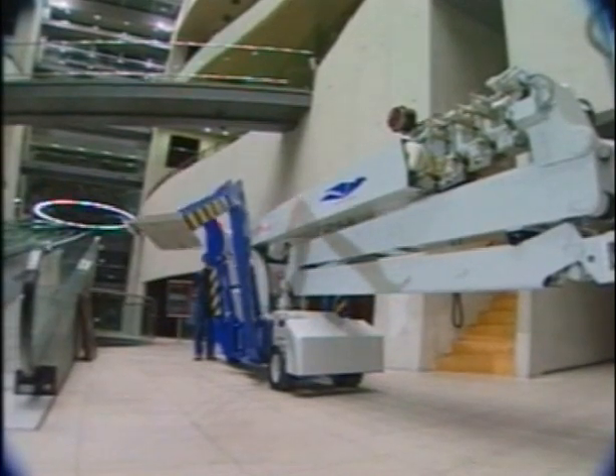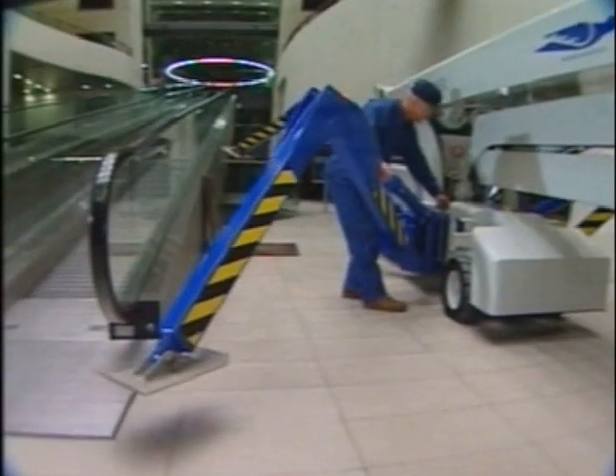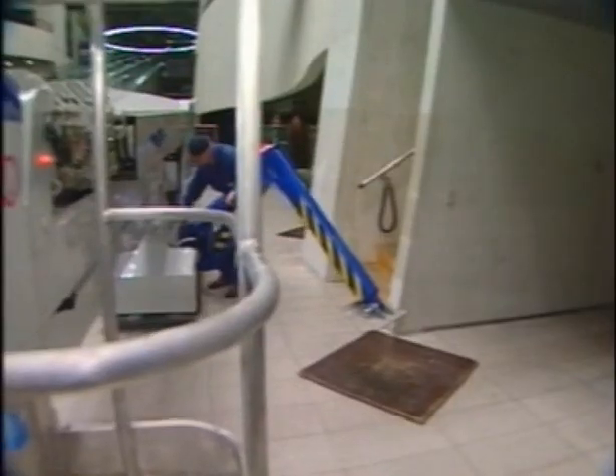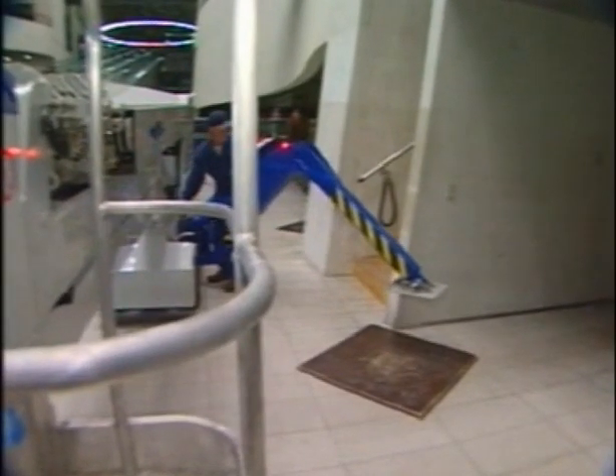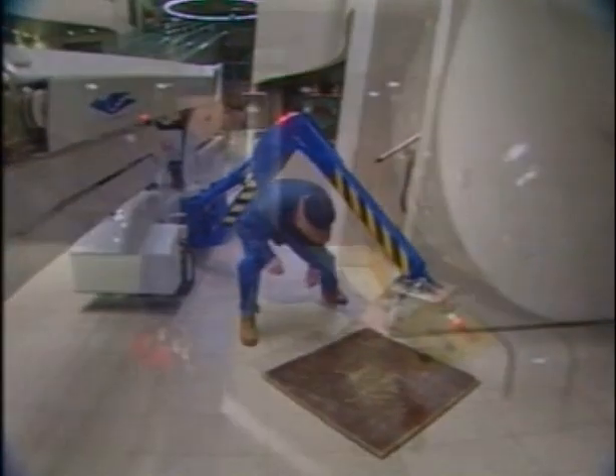The flexible outrigger system can be set in a wide variety of positions, which makes it possible to position the outriggers without having to consider structural obstructions. The outriggers can be set individually, allowing them to be positioned on stairs or other uneven surfaces.